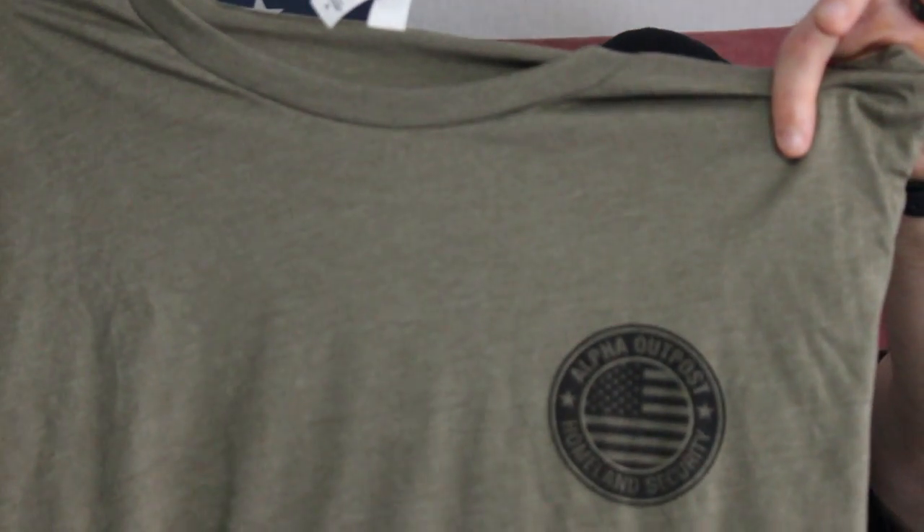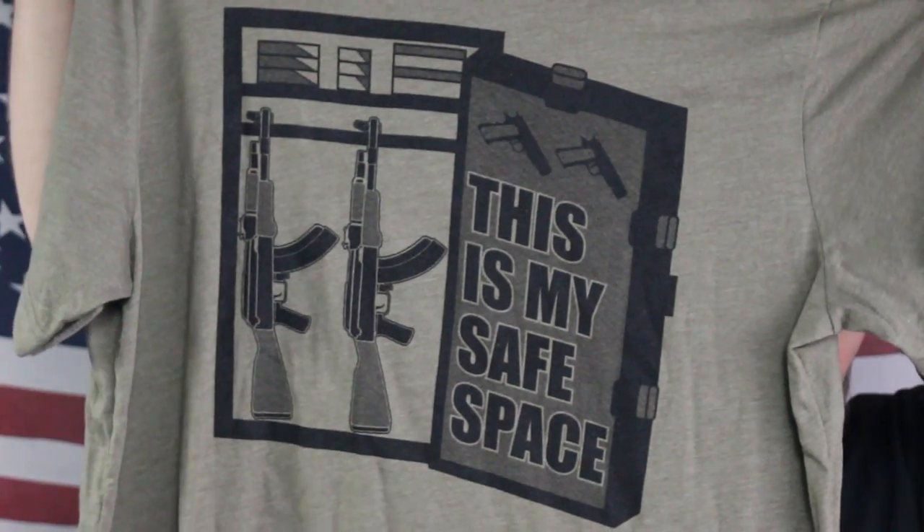The last item in this box is an awesome shirt from Alpha Outpost. It says 'Alpha Outpost Homeland Security' on the front. Again, if you need a safe space, you should probably just turn off this video right now.